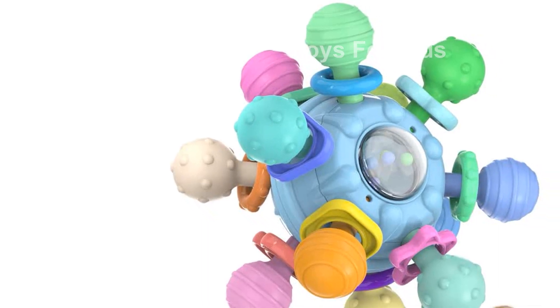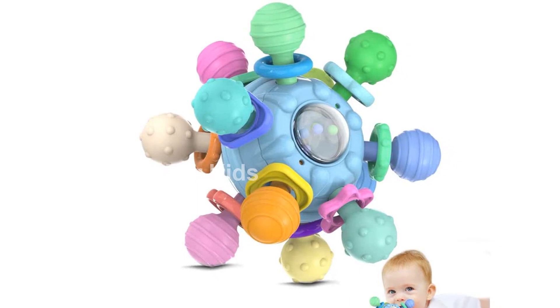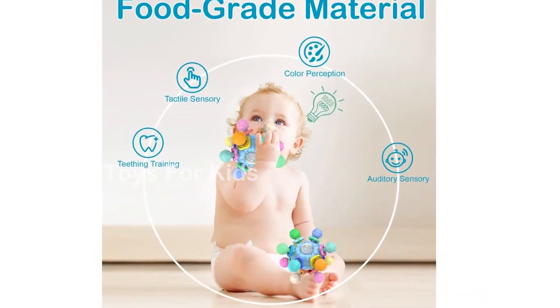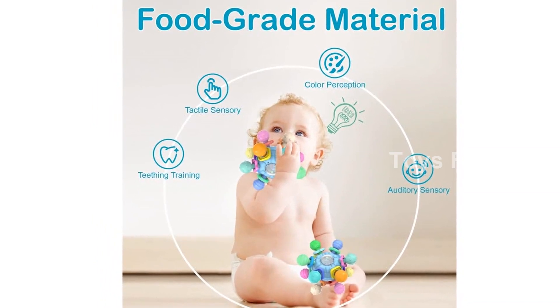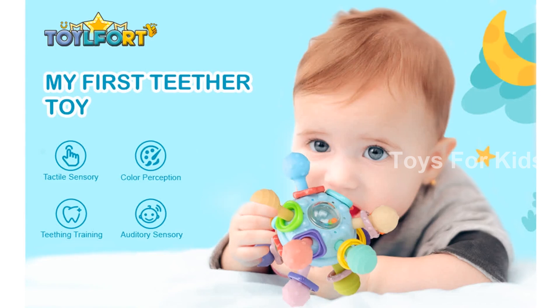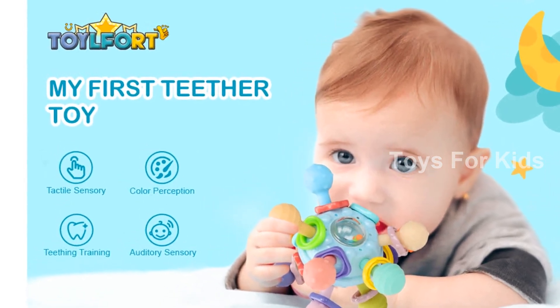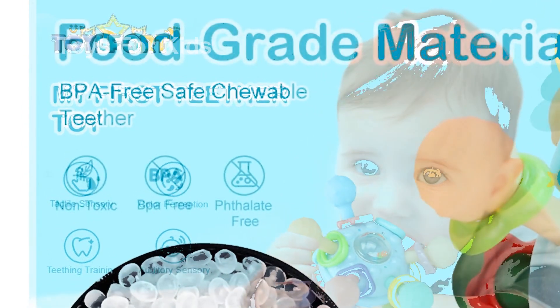Safety and hygiene are our top priorities. Our baby teething toys can be sterilized using boiling water or ultraviolet light to ensure they are fully disinfected before use. Please note that boiling water sterilization should only last for one minute, and avoid touching the bottom of the pot during disinfection. Additionally, it is recommended to clean the teether with baby wet wipes before and after each use.